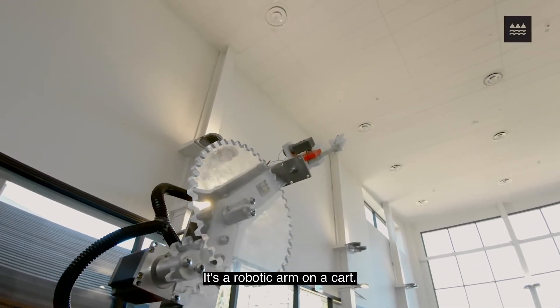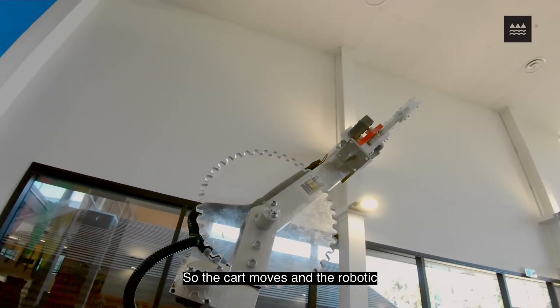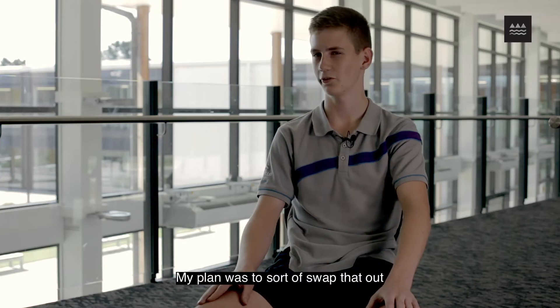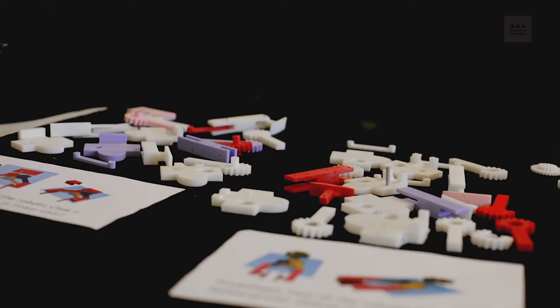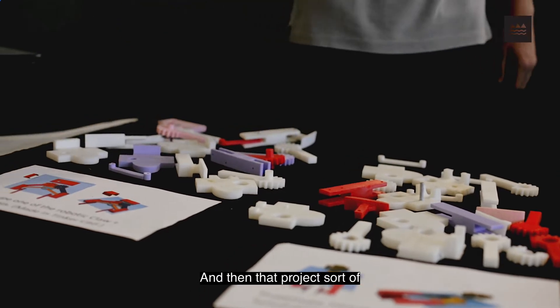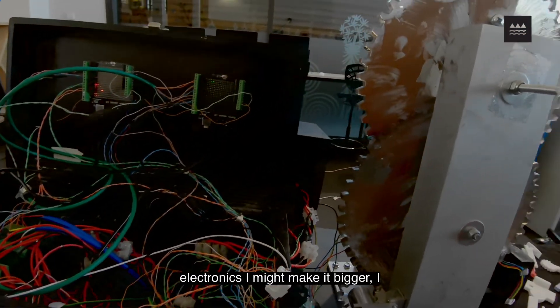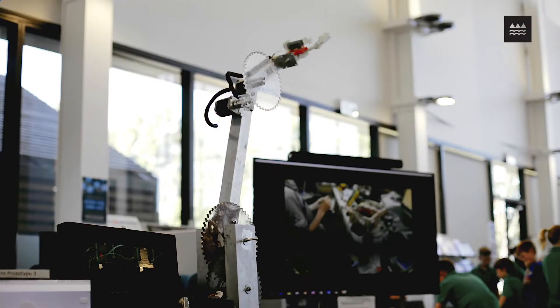It's a robotic arm on a cart — so the cart moves and the robotic arm moves. For Christmas I was given a kit which used small syringes to move an arm, and my plan was to swap that out with small actuators. Then that project expanded, and I thought, well, if I'm adding electronics I might make it bigger, might make it metal, and it sort of grew over the course of about two years.